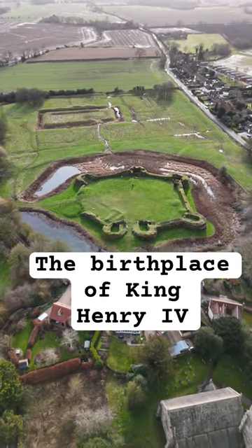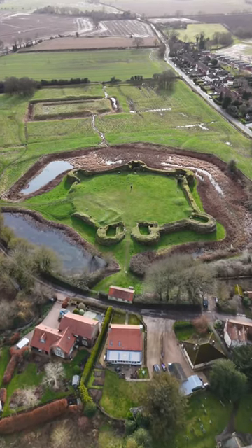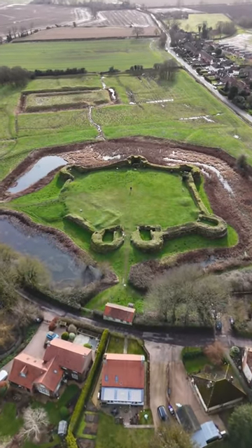This is the birthplace of an English king — Bolingbroke Castle in Lincolnshire. It was here in 1367 that King Henry IV was born.